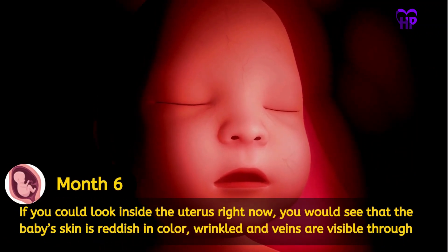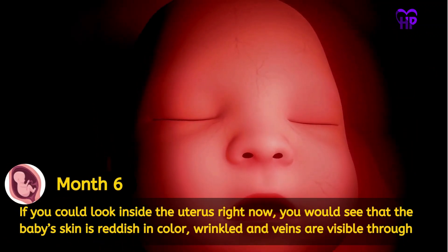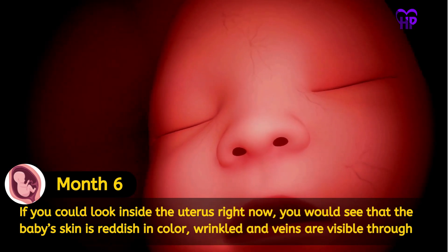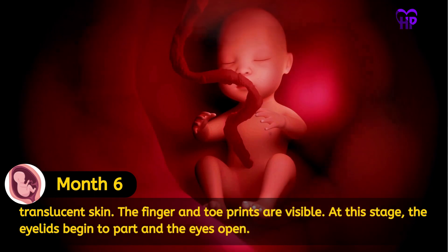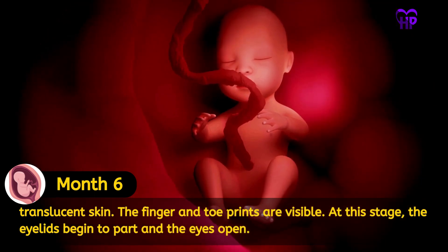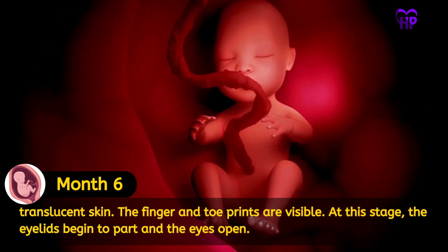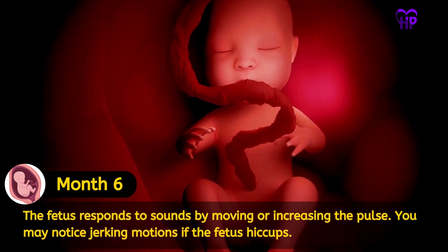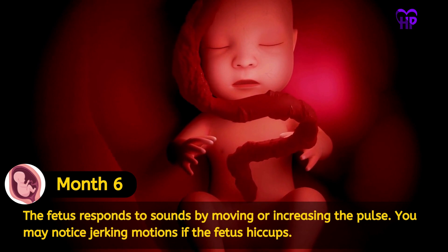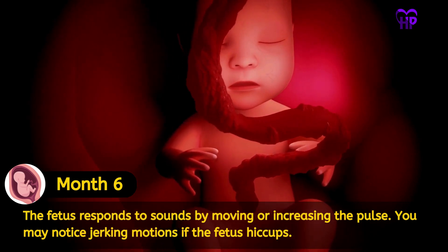If you could look inside the uterus right now, you would see that the baby's skin is reddish in color, wrinkled, and veins are visible through translucent skin. The fingers and toe prints are visible. At this stage, the eyelids begin to part and the eyes open. The fetus responds to sounds by moving or increasing the pulse. You may notice jerking motions if the fetus hiccups.